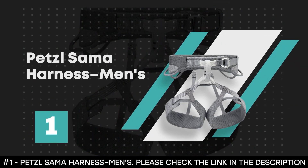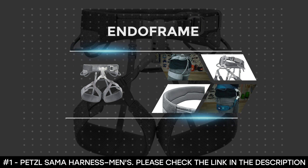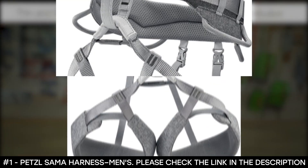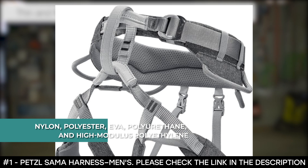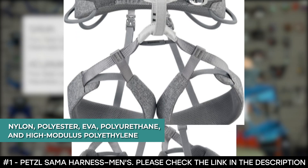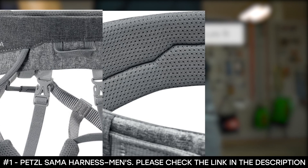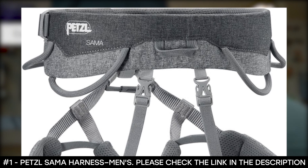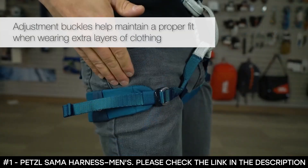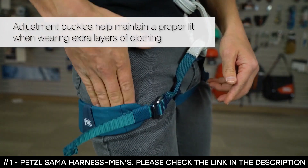Number 1: Petzl Samaa Harness, Men's. The Petzl Samaa Harness for Men features an endorphin construction that uses lightweight webbing that reduces pressure points in the waist belt and leg loops, which helps to maximize comfort and also evenly distribute weight. It comprises materials like nylon, polyester, EVA, polyurethane, and high modulus polyethylene. It features a soft and breathable mesh fabric lining for improved comfort on the skin, and a contoured waist belt crafted from soft and flexible materials that follow the body's natural lines, offering the hips and back better support and increased freedom of movement. It also features adjustable leg loops with elastic straps and adjustable, flexible webbing for an exact fit over clothing without disrupting your free movement.